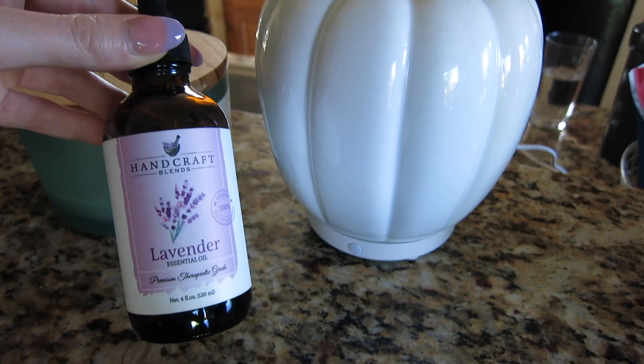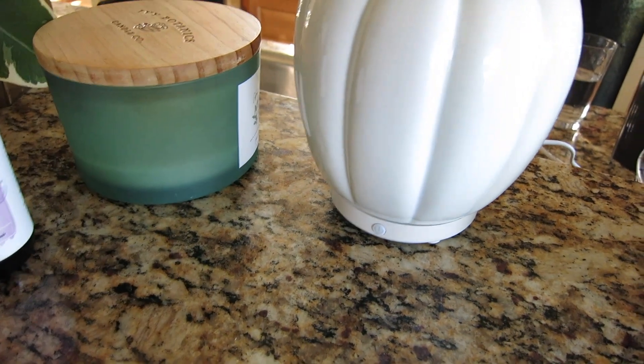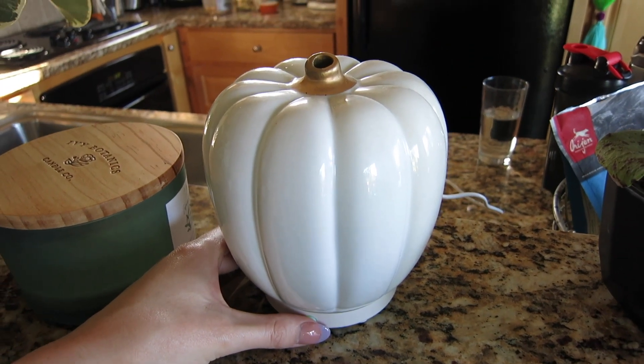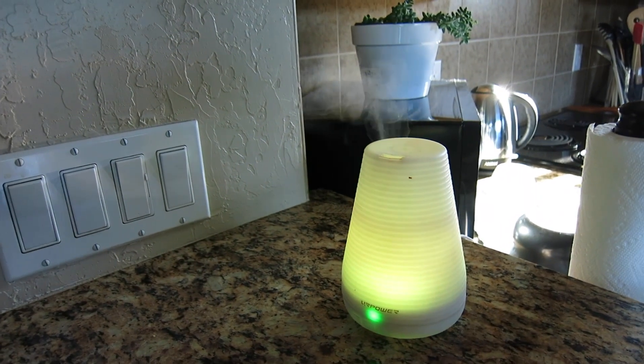In the evenings I like to diffuse some essential oils. Lavender is my favorite and I also like it because as far as I know it's safe around pets, and we have a dog, so that's always good. I have this little diffuser that I'm going to turn on — it looks like a pumpkin, so cute. I'm going to turn on the other one as well, just gotta get the lid on here. This one lights up, and now we're good to go.